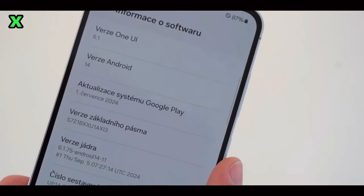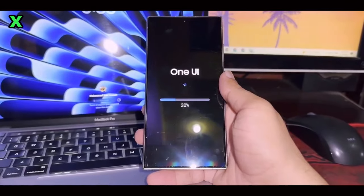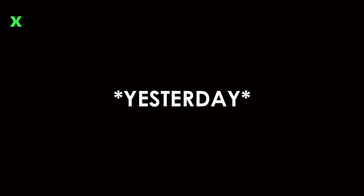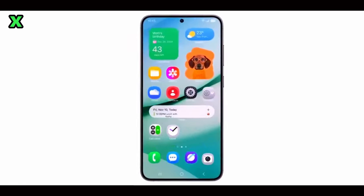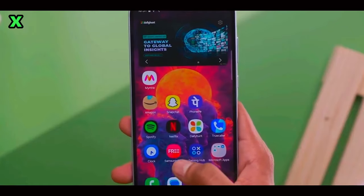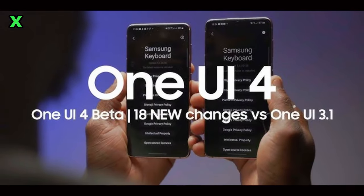Will the Galaxy S24 FE participate in the One UI 7.0 beta program? That's still a bit unclear. It's uncertain whether the Galaxy S24 FE will participate in the One UI 7.0 beta program. If it does, users can expect the update to arrive just a few days after the flagship devices. However, Samsung has historically focused on flagship devices first before extending beta access to mid-range models like the S24 FE.